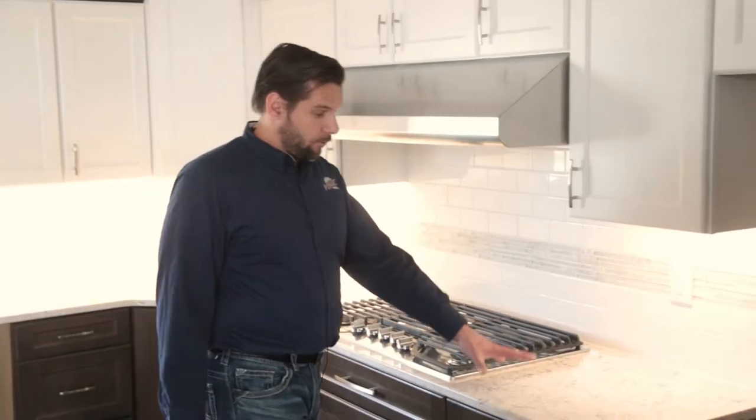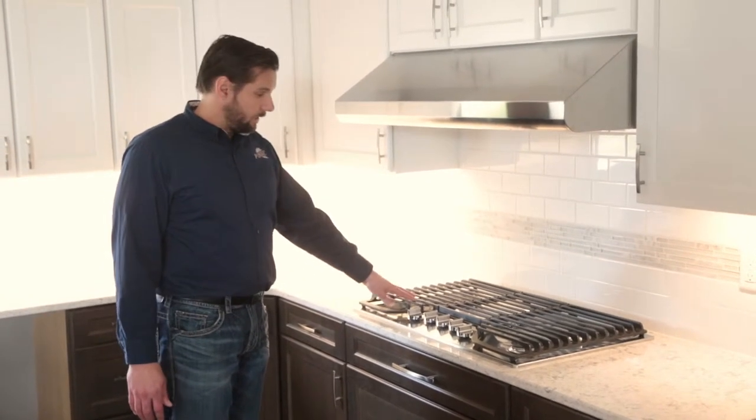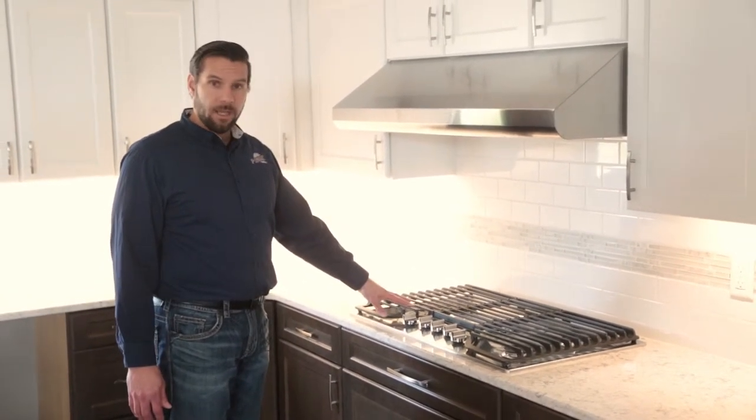We chose quartz countertops in this new home, and with that we included a gas cooktop. Today it's very common in homes to have either an electric induction cooktop or a gas cooktop.